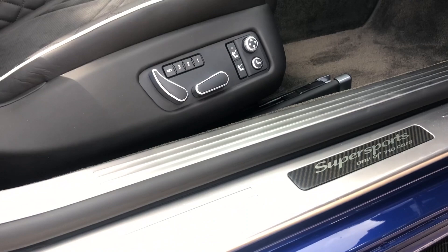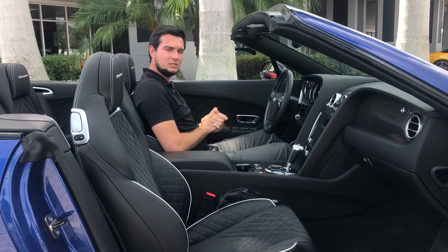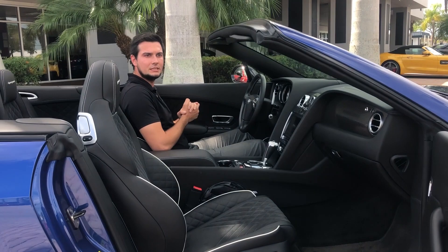Now, with this car being a Super Sports and being Bentley's final model of the current Continental before the 2020 came out, they stacked this car up with 700 horsepower. It does 0-60 just as fast as a Hellcat, with a lot more luxury and a lot more room — 750 pound-feet of torque and a very low 0-60 time of about 3.3 to 3.4 seconds.